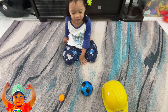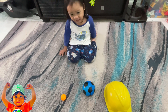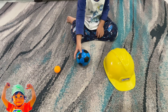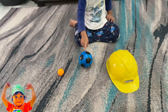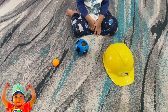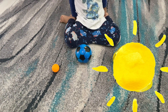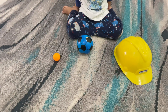Hi guys, today we're gonna find out about the lunar eclipse. This one here is the sunset — you see this, this is the sunset. How about the yellow? What is it? The sun. The blue one is the Earth, and about the small one...